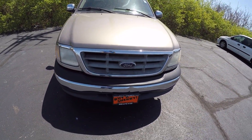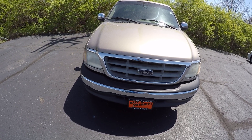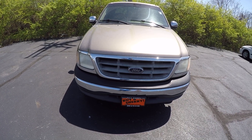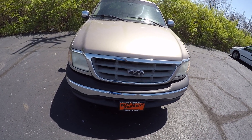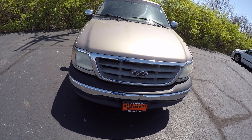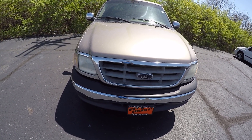Again folks, this is Cody Smith here at Sherry Chrysler in Pickle, Ohio, looking at a 2001 Ford F-150, stock number 28201BT. You can visit us online at www.sherrychrysler.com or give me a call at 937-778-079. Ask for Cody.